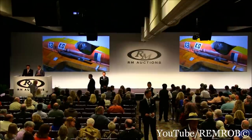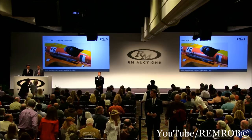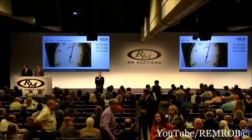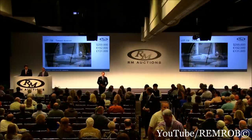I can open the bidding here at $150,000. $150,000 to start — thank you, sir. Do I have an advance? Thank you. $175,000 I have bid here. Would you bid me $200,000 now? $200,000 on my right — thank you.